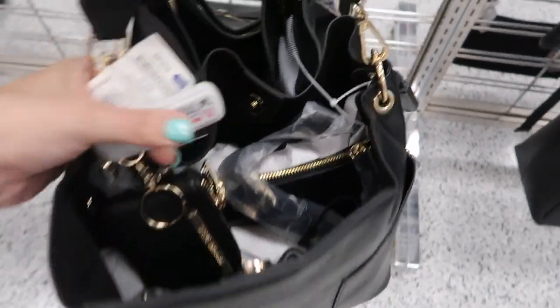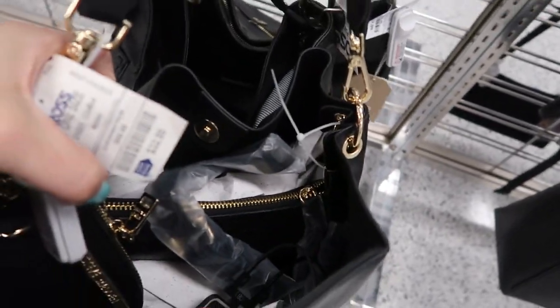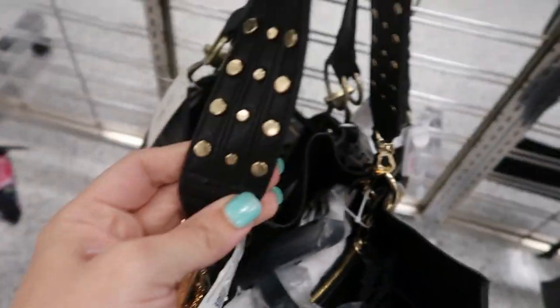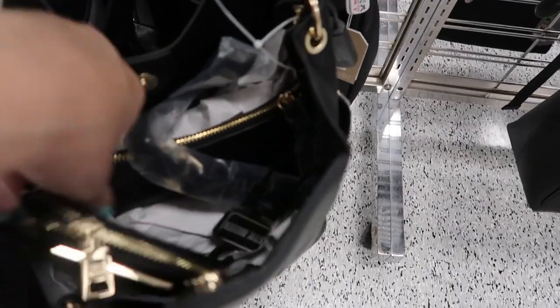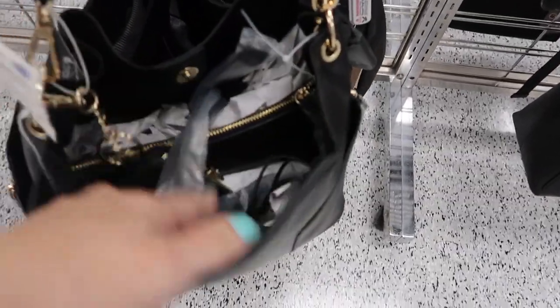Here's a cute black Steve Madden bag, $32.99. There's studded straps, lots of pouches, a little coin purse, and a shoulder strap.